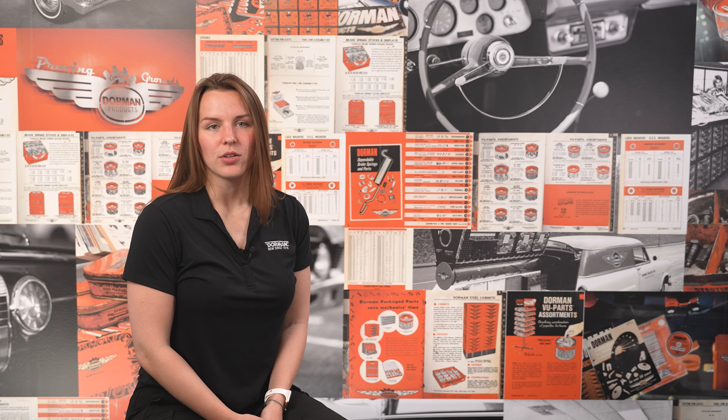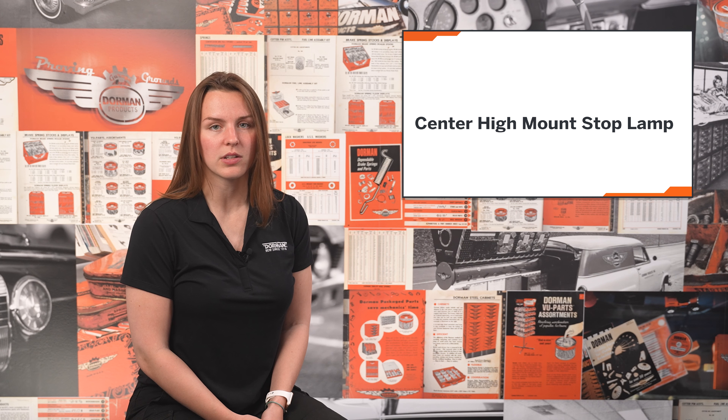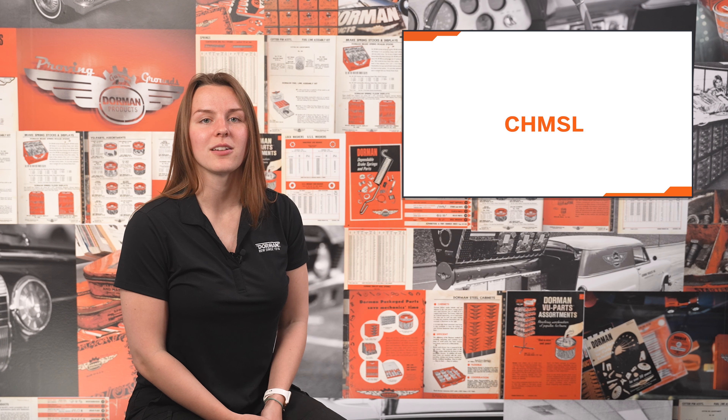That's part of why you'll also see this referred to as center high mount stop lamp. Most customers will simply refer to this as a third brake light, but many catalogs and service manuals use the more formal legal description, and some people will use the term "chimsel," derived from the initials.